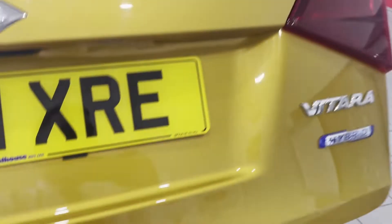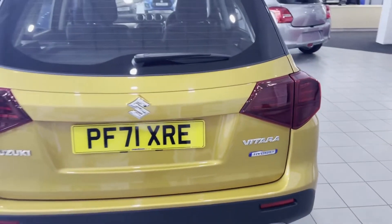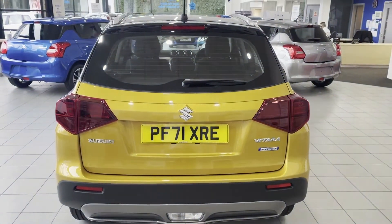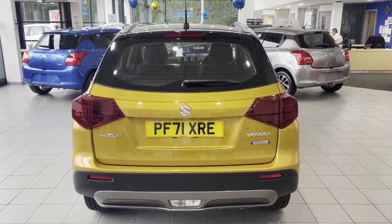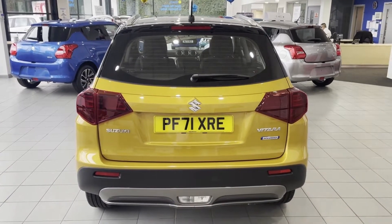Across the Suzuki Vitara range they are now a self-charging hybrid — there's no need to plug it in or anything like that. You'll just get the benefit of around 20% increased fuel efficiency and they're also cleaner for the environment.